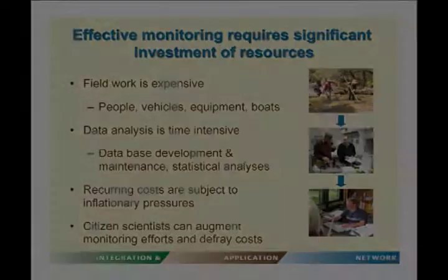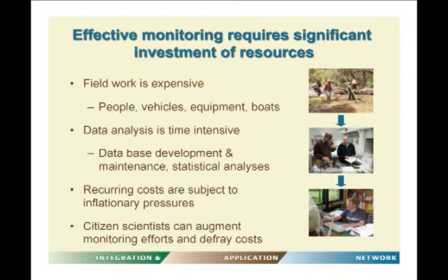Effective monitoring requires a significant investment of resources. Field work is very expensive — it takes people, vehicles, equipment, and boats to get out and collect samples. Once you've collected the samples, data analysis is also very time and resource intensive. We need to develop and maintain databases and do statistical analyses. And these costs are all recurrent costs.